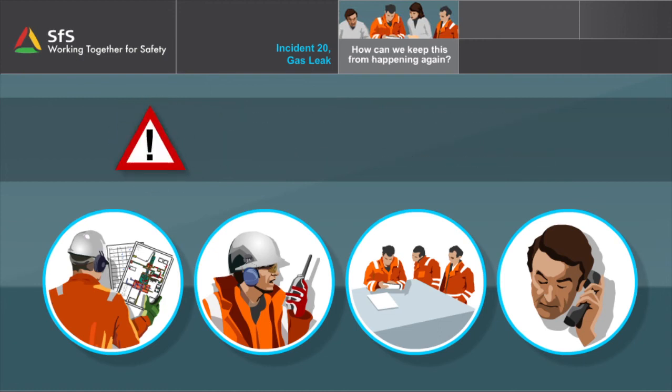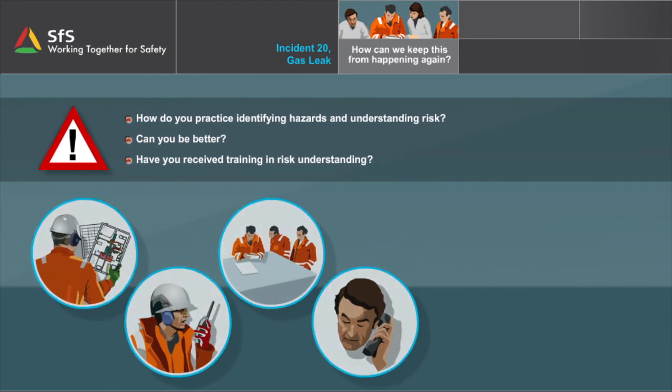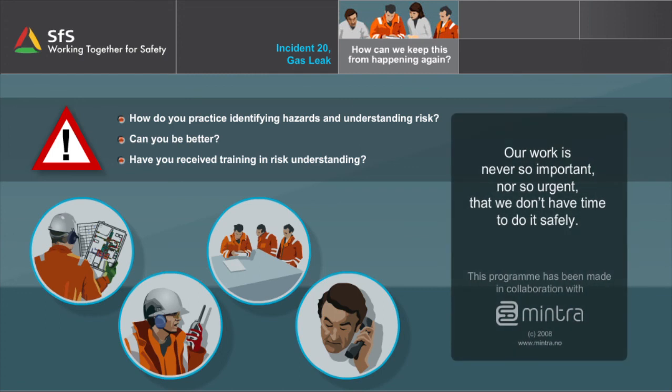Another common thread for this incident that comes out during the investigation is that those involved had inadequate risk understanding. How do you practice identifying hazards and understanding risk? Can you be better? Have you received training in risk understanding? Our work is never so important or so urgent that we don't have time to do it safely.